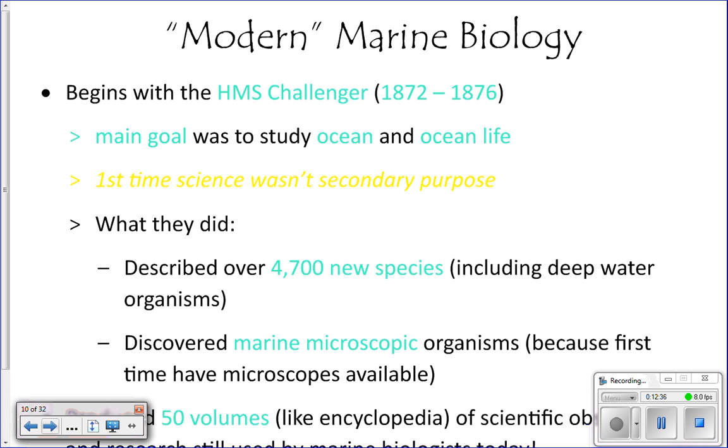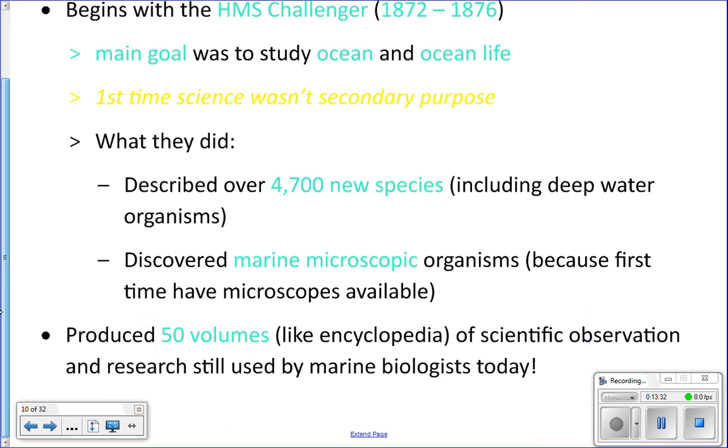The beginning of what we actually consider modern marine biology came with the voyage of the HMS Challenger. The HMS Challenger was a ship that sailed around the oceans for four years, made all sorts of observations, conducted experiments, and made incredible discoveries. What was significant about it was that this was the first time the main purpose of a voyage was solely to study the oceans — no trading responsibilities. That was just fantastic.